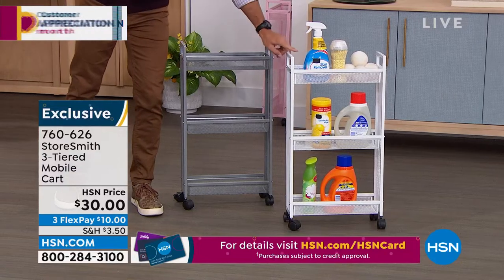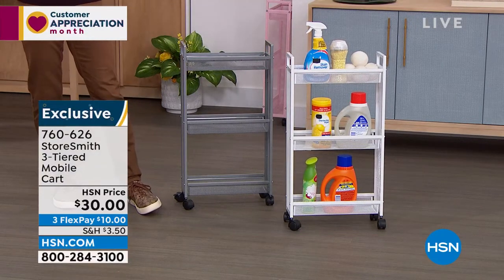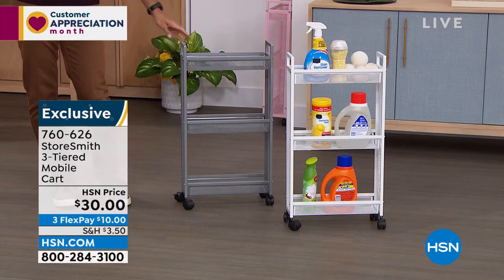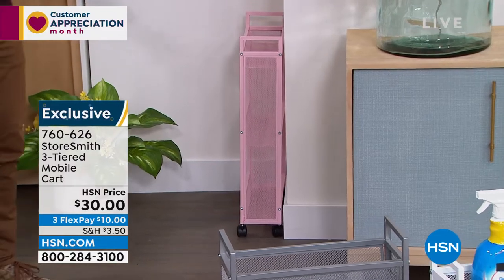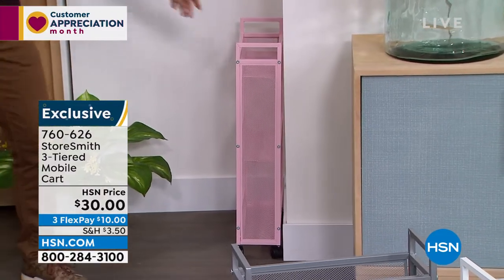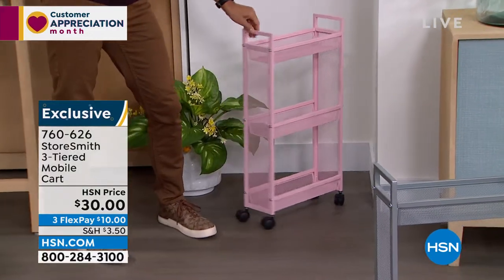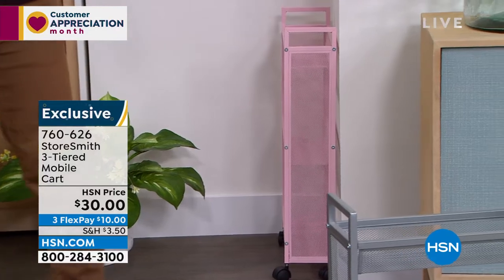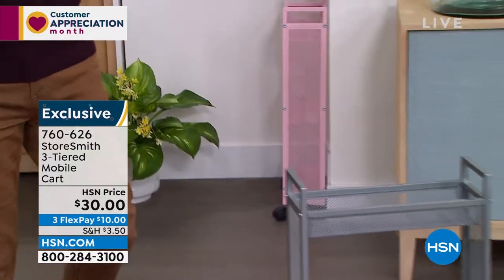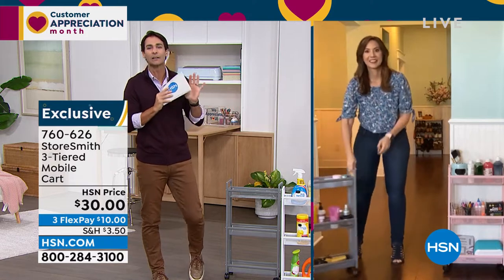Three colors: gray, that nice classic crisp white — which makes me think of a clean bathroom and clean laundry room — and blush, tucked away behind me to show you how slim it is. Thirty dollars. Rebecca Wood is joining us from Storesmith. These little slim sizes still give you a lot of storage.